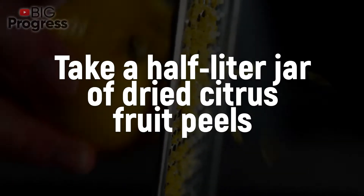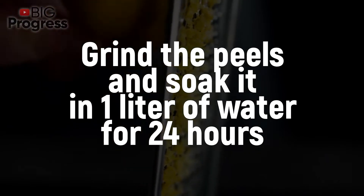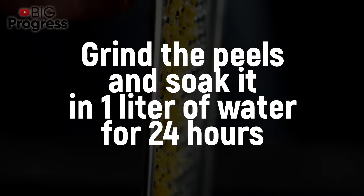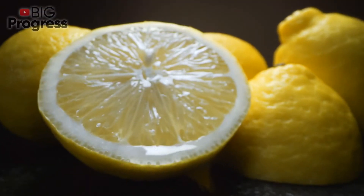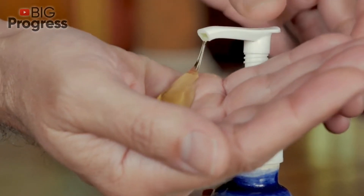Infusion of zest: Take a ½ liter jar of dried citrus fruit peels, grind the peels and soak them in 1 liter of water for 24 hours. Then boil it for 10 minutes. Sieve and pour into a bucket of water (10 liters). For the best effect, you can add 1 tablespoon of liquid soap to the solution.